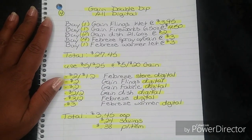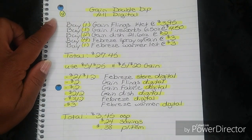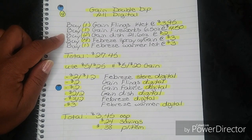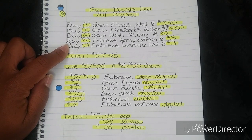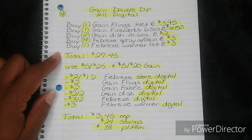For breakdown number four, this is going to be your Gain Double Dip and it is all digital. You're going to buy one Gain Flings 14-count bag at $3.95, one Gain Fireworks 6.5 ounces at $4.50, two Gain Dish 21.6 ounces at $2 each, four Febreze Sprays with Gain at $3 each, and one Febreze Warmer one-count at $3 — this last item is just a filler for your dollar amount threshold. That's going to bring your total to $27.45.